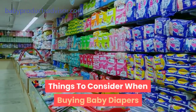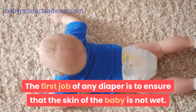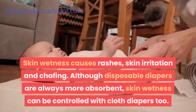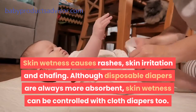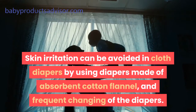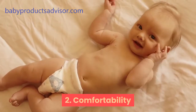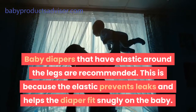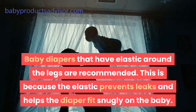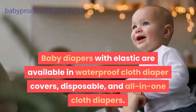Things to consider when buying baby diapers. First, absorbency. The first job of any diaper is to ensure that the baby's skin is not wet — skin wetness causes rashes, skin irritation, and chafing. Although disposable diapers are always more absorbent, skin wetness can be controlled with cloth diapers too. Skin irritation can be avoided in cloth diapers by using diapers made of absorbent cotton flannel and by frequently changing the diapers. Second, comfortability. Baby diapers that have elastic around the legs are recommended, as the elastic prevents leaks and helps the diaper fit snugly. Baby diapers with elastic are available in waterproof cloth diaper covers, disposable, and all-in-one cloth diapers.